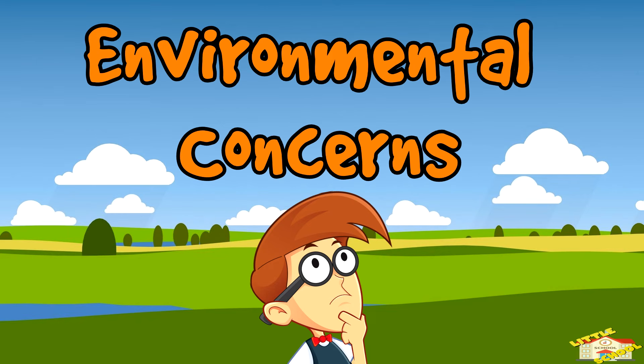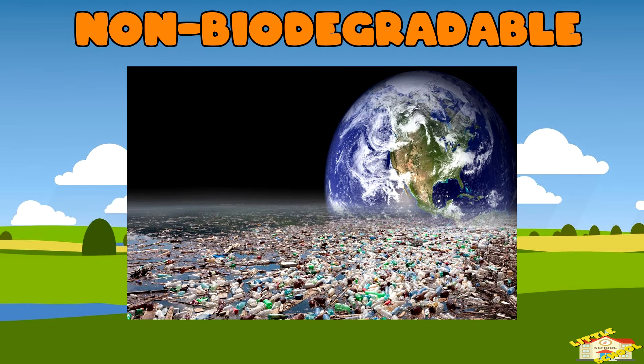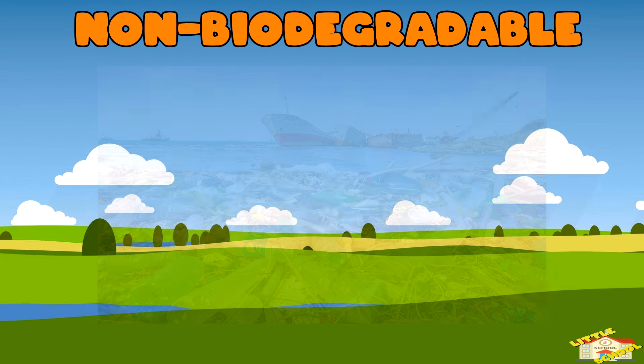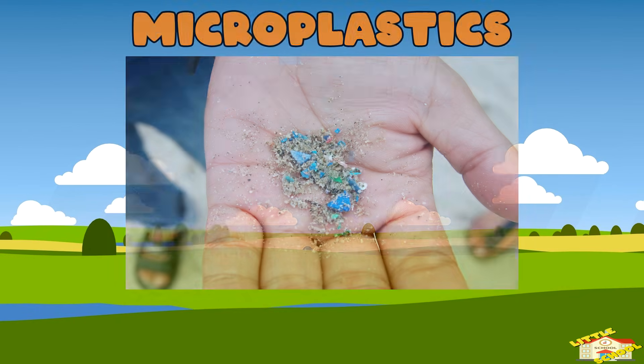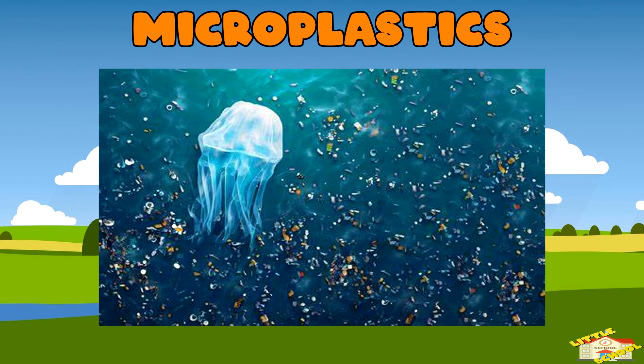Environmental concerns. Non-biodegradable: most plastics do not break down naturally in the environment, which leads to plastic pollution. Plastic waste can remain for hundreds of years, causing harm to wildlife and ecosystems. Microplastics: tiny pieces of plastic called microplastics are now found in oceans, soil, and even inside animals. These small particles can have harmful effects on marine life and the food chain.